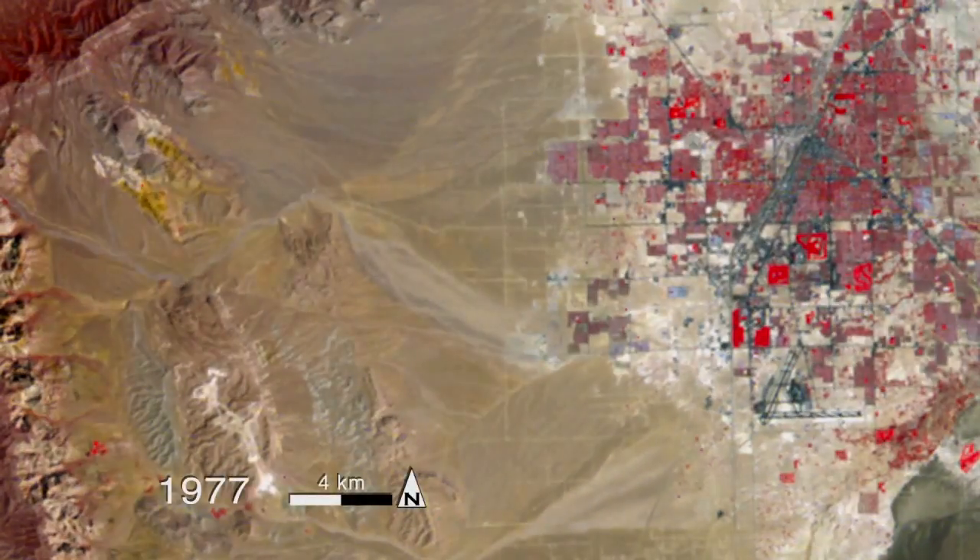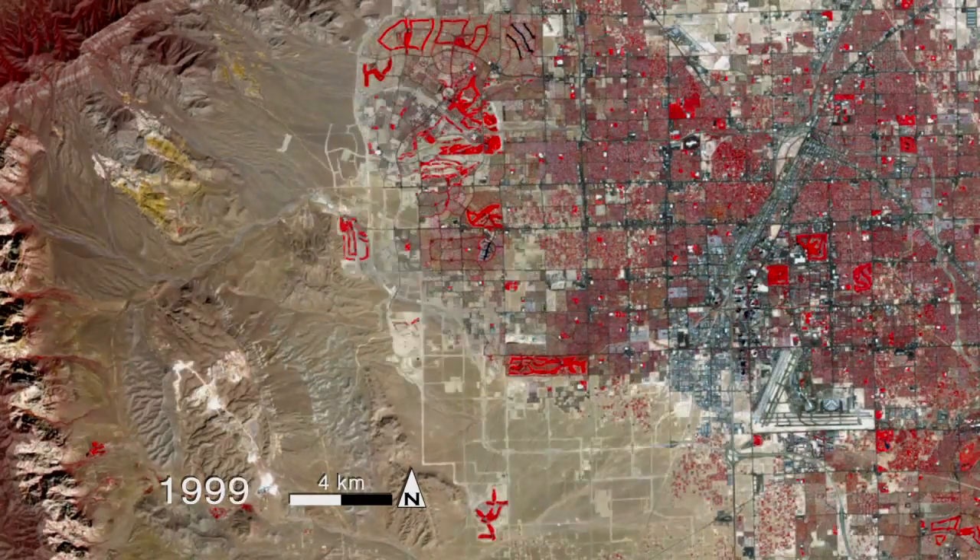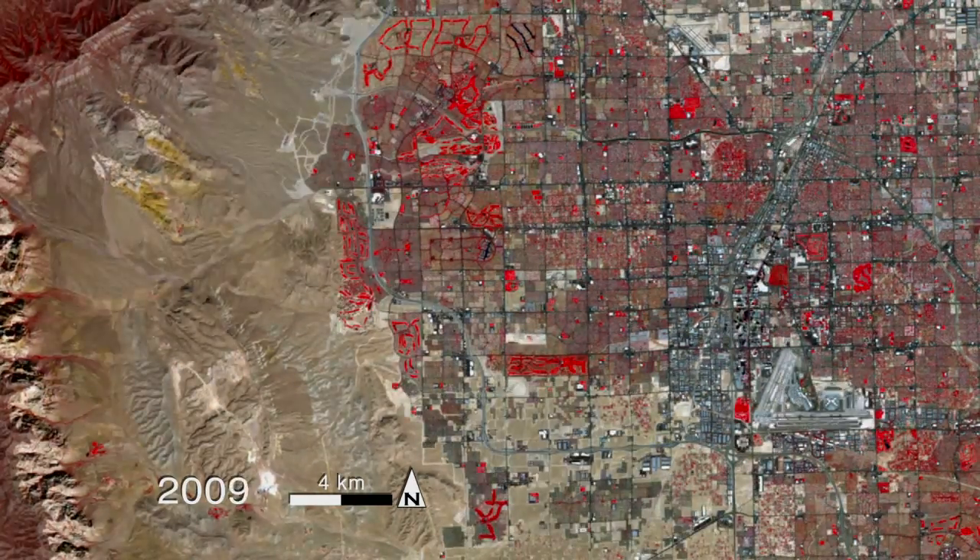The data from the Landsat Data Continuity Mission will be the best data that have ever been collected from a Landsat satellite. With increasing population, our land use is changing at rates unprecedented in human history. To manage and cope with these changes, we need to have the observations, the information, the data that allow us to understand what's going on on the surface of the Earth where most of us live.